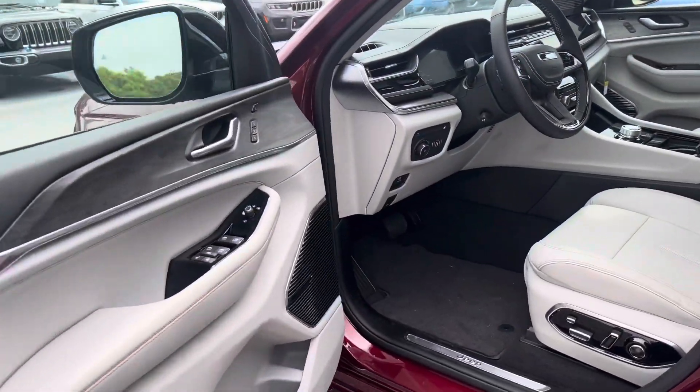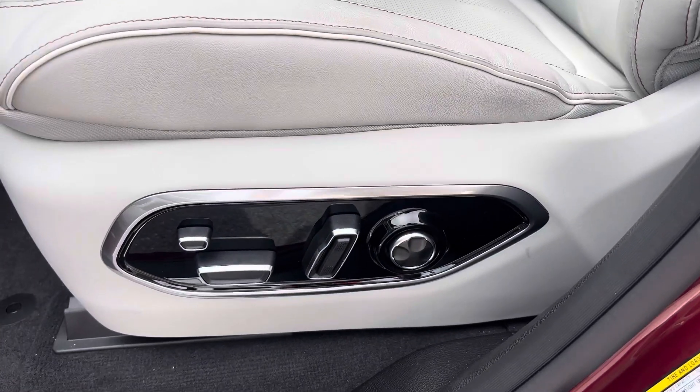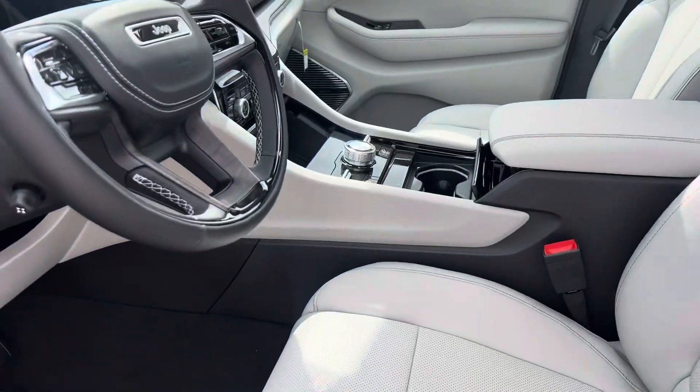Let's open this up. You have seat setters here — the 8-way, actually 12-way power control lumbar seats.